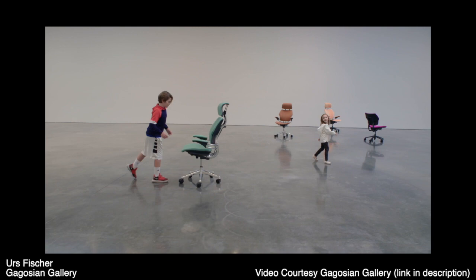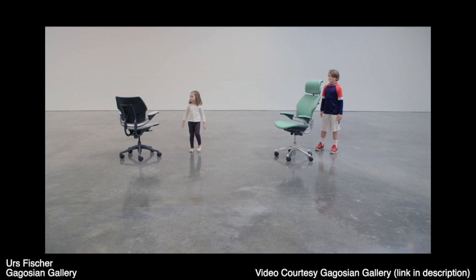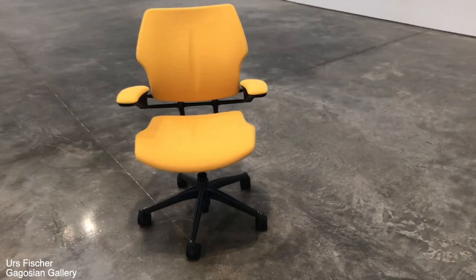Each of the nine chairs had their own unique personalities. The way the entire thing works — from talking to the security guards and other people in the gallery — is that the entire ceiling was outfitted with infrared sensors that could pick up the heat of the people in the room. That information was communicated to a brain in a separate room, which you could go view, and then wirelessly transmitted to all of the chairs.